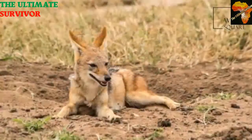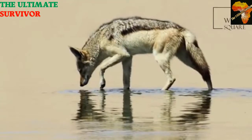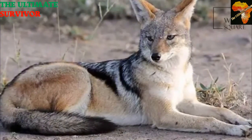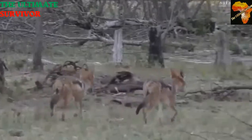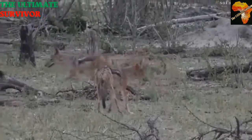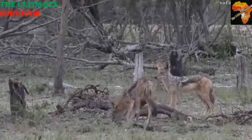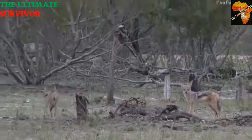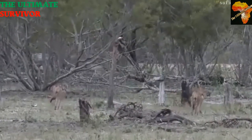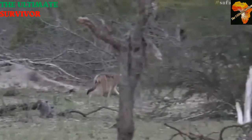The black-backed jackal's diet gives it an omnivorous status — a dog that is truly omnivorous. It is sometimes found following elephants, because elephant dung often contains undigested fruits that it will feed on. It will also turn around in elephant pools and find beetles and other insects to eat. It is a very resourceful animal that seeks protein from every source it can manage.